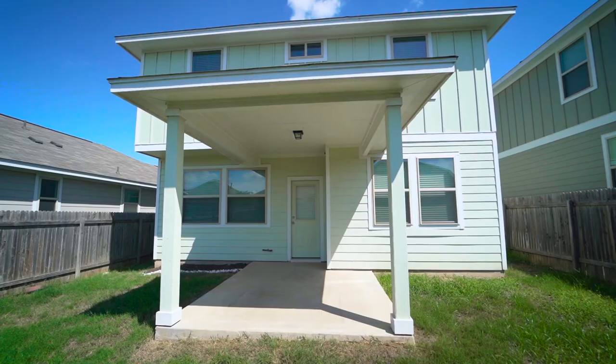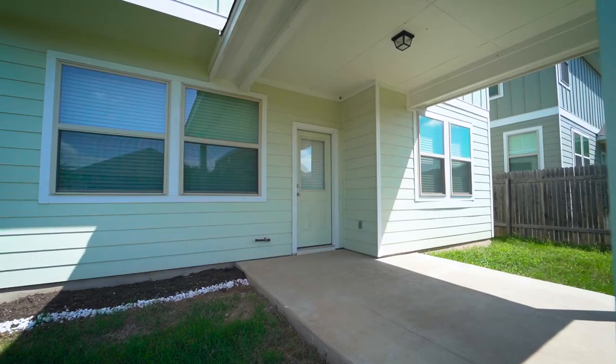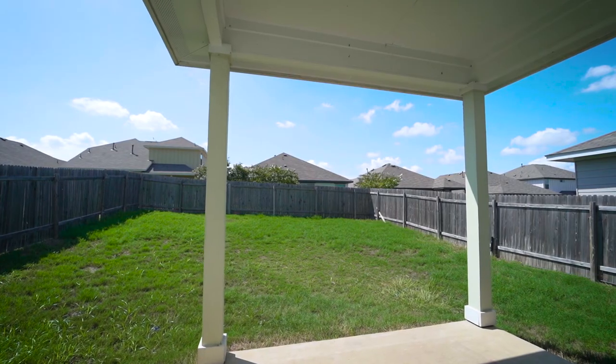The backyard has a covered porch with a natural gas stub on a level lot with a lush lawn and full privacy fence.